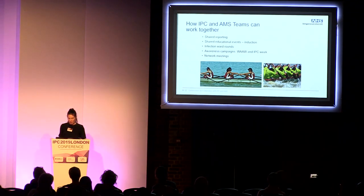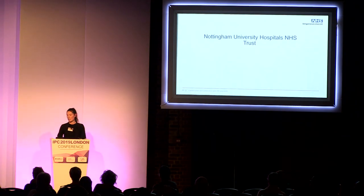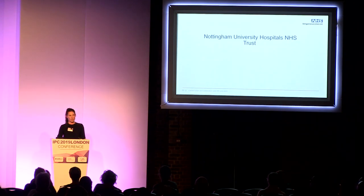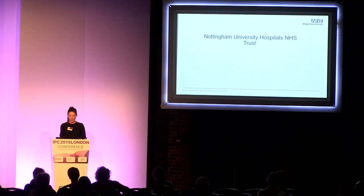At this point I'm going to hand over to Susan Bowler. Sue is from Nottingham University Hospitals NHS Trust and is going to talk about the fantastic work they're doing at Nottingham from the UTI Collaborative. Thank you, Sue.